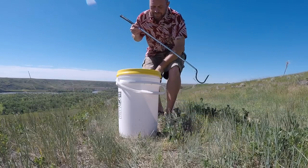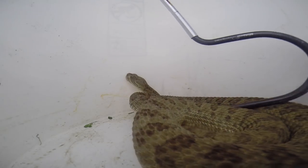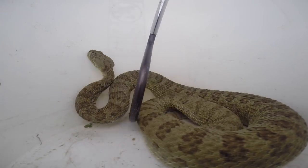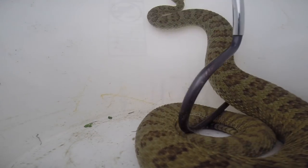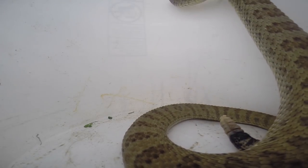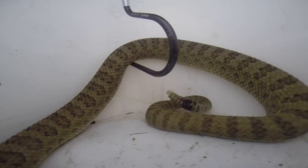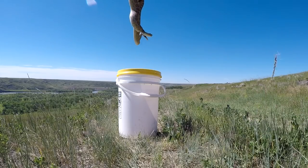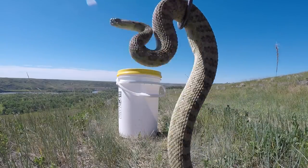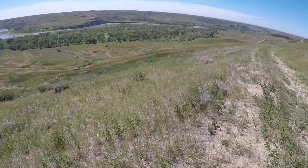I'm going to let him go here. I'll give you a look — he's a nice big guy. He's going to let himself out. He can get his head over the lip. He just wants to get the hell out of here. See ya, buddy.